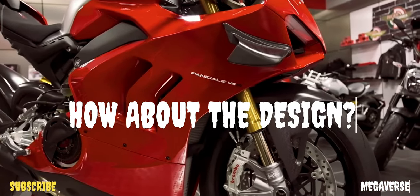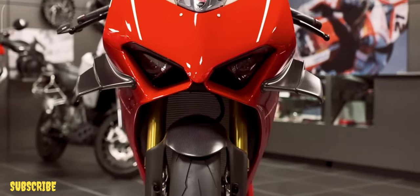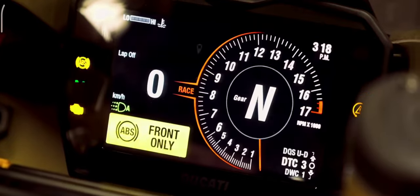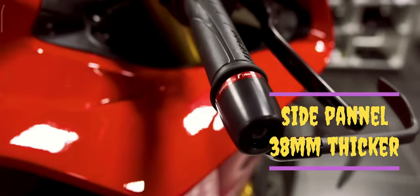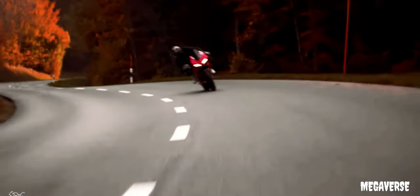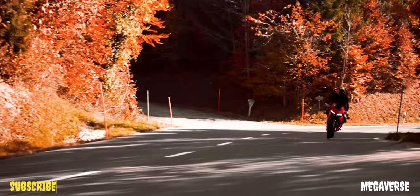How about the design? For the first time, the Ducati Corse racing division was involved in the design of a road bike's bodywork and aerodynamics. The V4R snout is 15mm broader on all sides, the screen is 34mm higher, and each side panel is 38mm thicker. The single-blade wings are from the 2016 MotoGP Desmosedici, which Ducati claims is easier at high-speed anti-wheelie, braking, and turn instability, as they provide a vertical downforce of 30kg at 167mph.